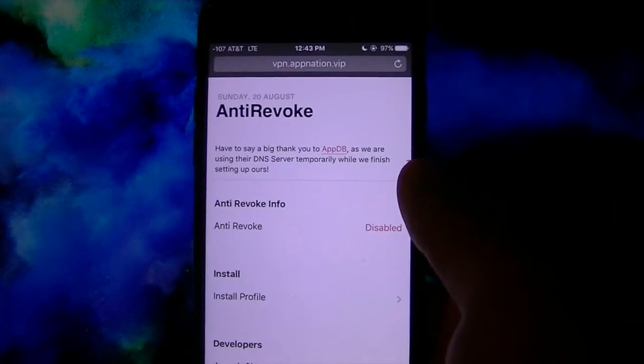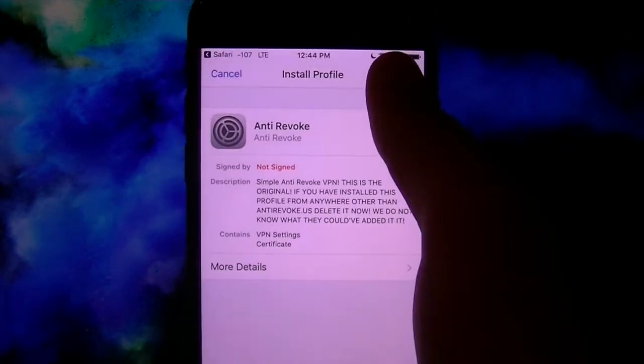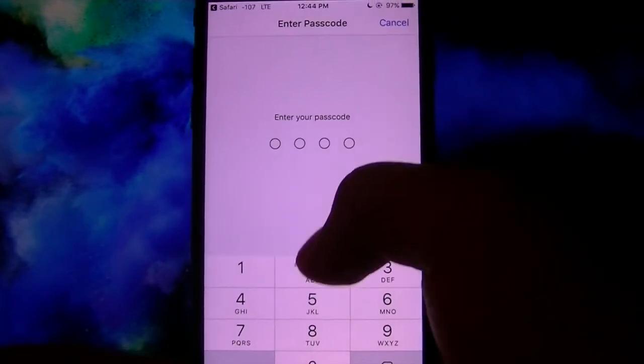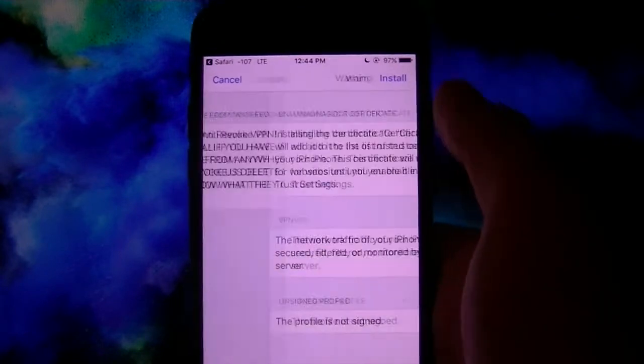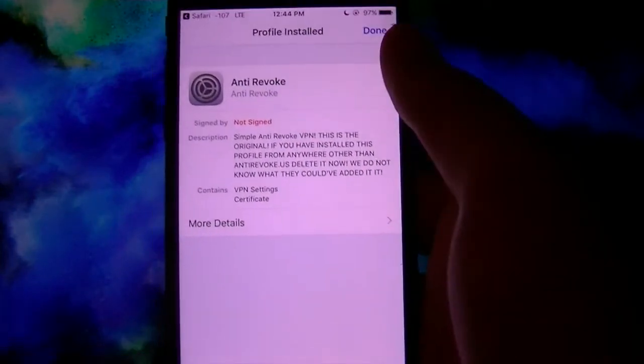Once you're here, hit Install Profile. Click Allow. Now hit Install. This passcode is the passcode that you set on your iDevice — this is just giving you a little message of what it is. Hit Next. Hit Install again, and install for a third time. Then hit Done.